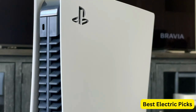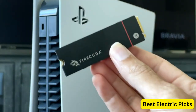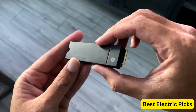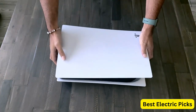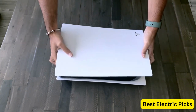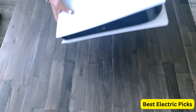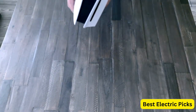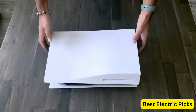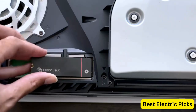The FireCuda 530 comes with a heatsink, which helps to dissipate heat efficiently and maintain optimal performance during intense gaming sessions. Additionally, the drive offers 1.8 million hours of mean time between failures (MTBF), indicating its reliability and durability. Seagate also provides rescue services, which can help recover your data in case of accidental data loss.